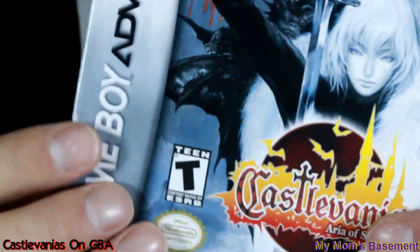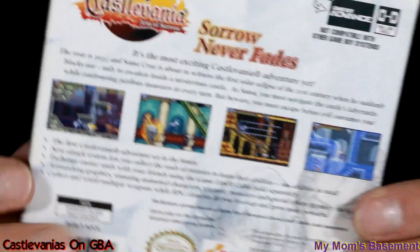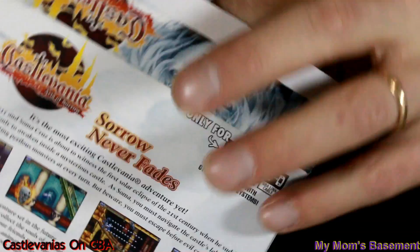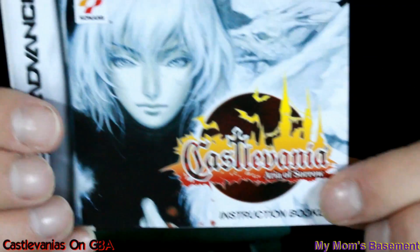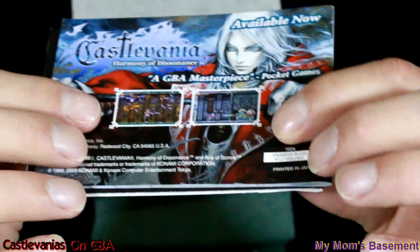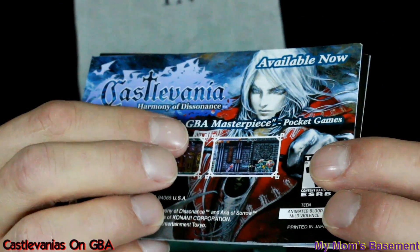And Aria of Sorrow — more swellness, more awesomeness, more fancy artwork. Is this one as complete as the rest of them? Yup. Baggie. Super de-duper. More manuals, more precautions booklets. And Aria of Sorrow has a commercial for Harmony of Dissonance on the back — 'A GBA masterpiece from Pocket Games.' That's well said. These games are fantastic.